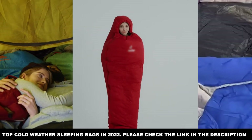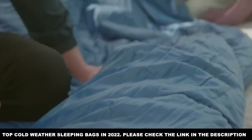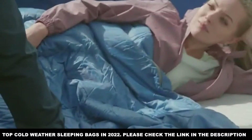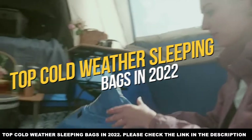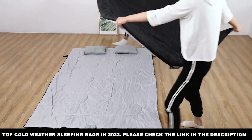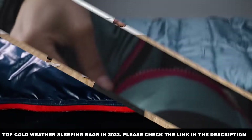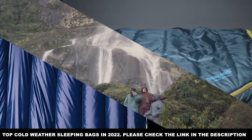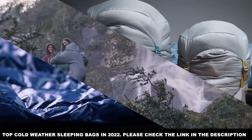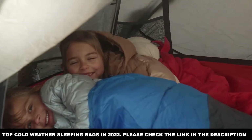Top cold weather sleeping bags in 2022. Sleeping in the cold carries with it some pretty big risks. The best case scenario is that a below average internal body temperature compromises your immune system during the night, resulting in the classic "got cold, caught a cold" situation that leaves you sniffly the next day. But the worst case scenario of sleeping in the cold is simple: you catch hypothermia in your sleep and die.